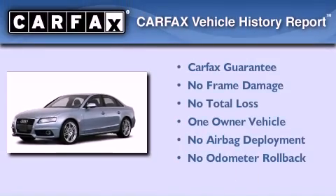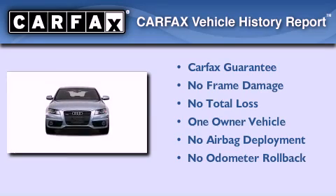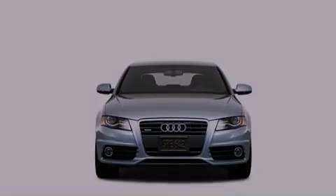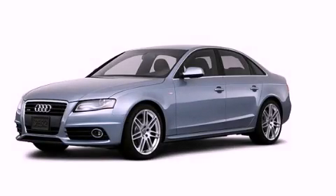This Audi has had only one owner and it qualifies for the Carfax buy-back guarantee. Contact us today to schedule your opportunity to see this automobile in person.